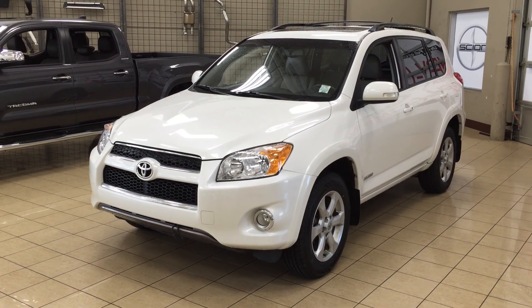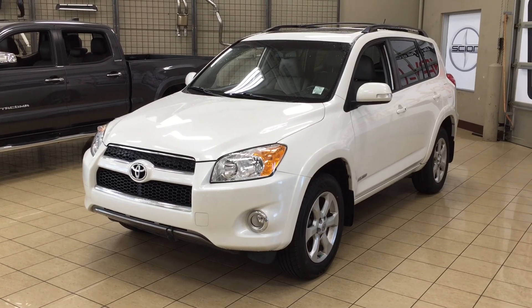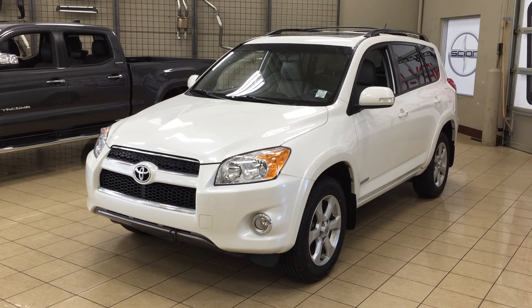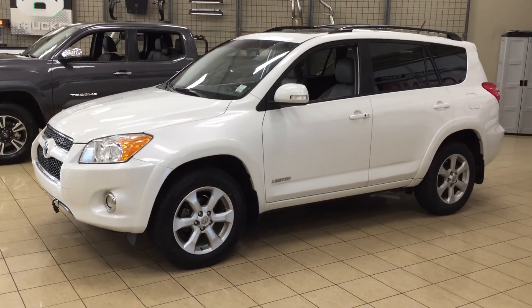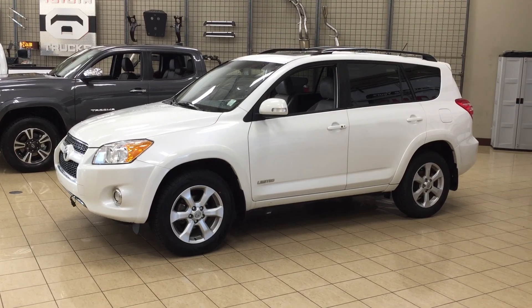Hello folks, welcome to Sherwood Park Toyota located at 31 Automall Road in Sherwood Park, Alberta, Canada. Today I'm going to be showing you this 2010 Toyota RAV4 Limited. The most notable features on the Limited are its power moonroof, heated front seats, and its backup camera. I'm going to go through a few more features on the inside and outside of the vehicle to get you better familiar with this 2010 Toyota RAV4 Limited. Let's get started.